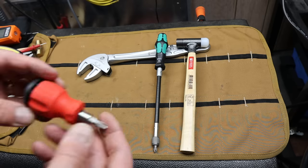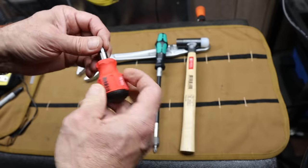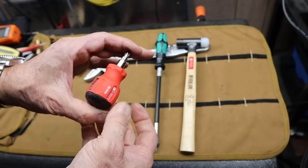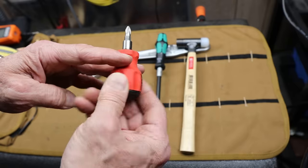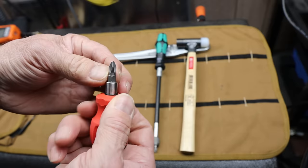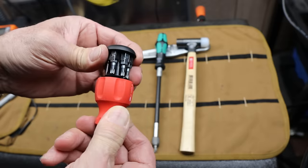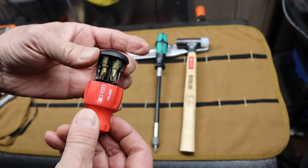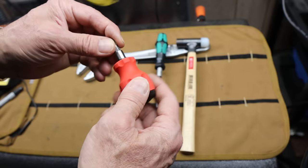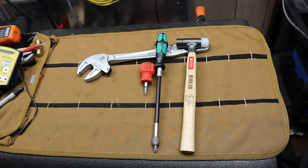Next, the PB Swiss stubby with bit carousel. Especially when these are in the mid $20 range, I've used a whole bunch of stubbies and this is by far my favorite. The grippiness on the handle, the bits — PB Swiss bits are just some of the best in the world. Having access to a full assortment of Torx, Phillips, and slotted in such a small, handy, comfortable, easy-to-use tool definitely made the list.